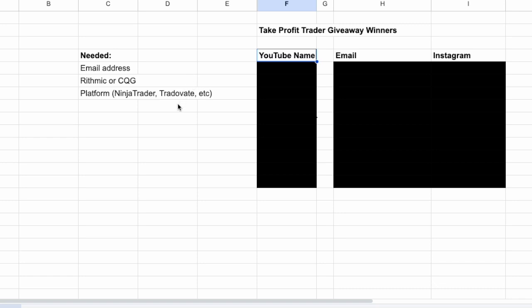Since I don't technically have all of your email addresses to reach out to you, or your Instagrams — I know you use a different name on YouTube — I'm going to comment on these 10 people's comments on the video and basically say congrats, you won, reach out to me. I need a few things from you: your email address that you want to use for your Take Profit Trader account, whether you want to use Rithmic or CQG, and what software platform.